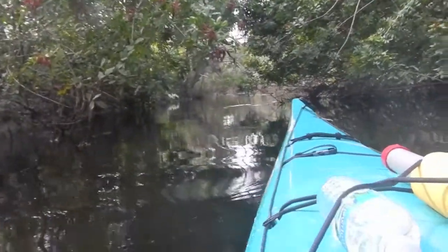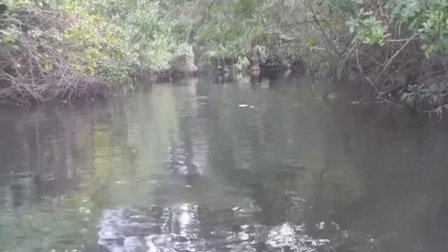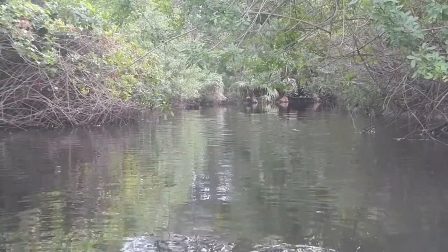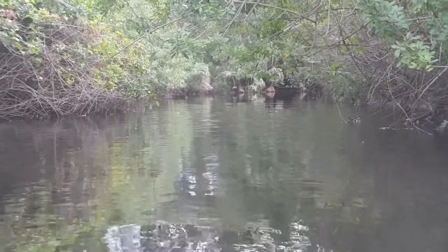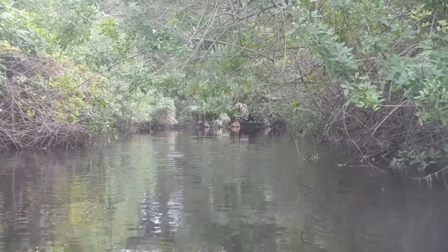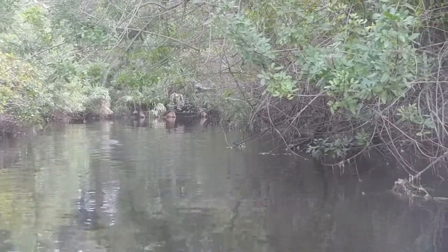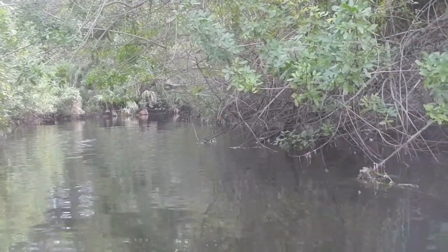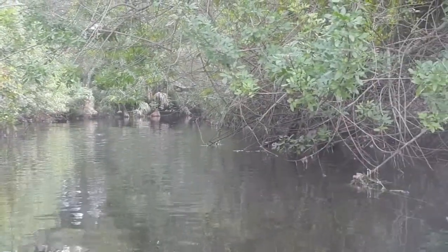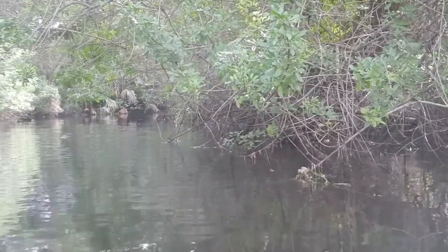It's getting really tight through here. We're on the upper St. Sebastian River and it's getting pretty overgrown. You're not going to see mangrove tunnels here because we're in fresh water, not brackish or salt, and mangroves don't grow in fresh water. So the vegetation here is all freshwater vegetation, but it is growing in over the river pretty tight. I'm going to try to get up to the Route 510 canoe launch before turning around.